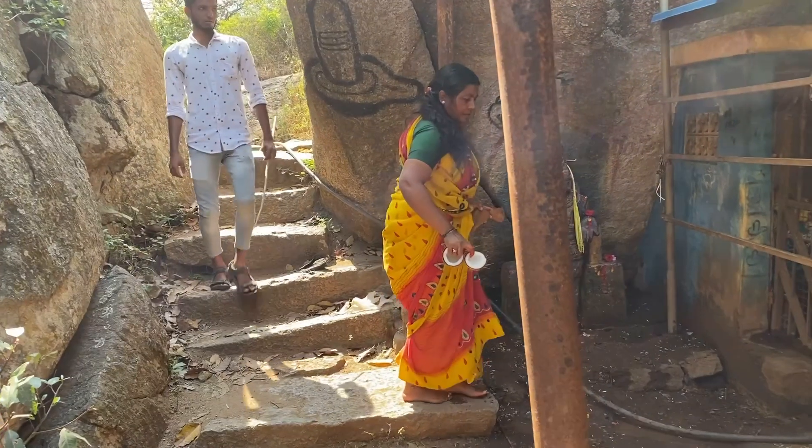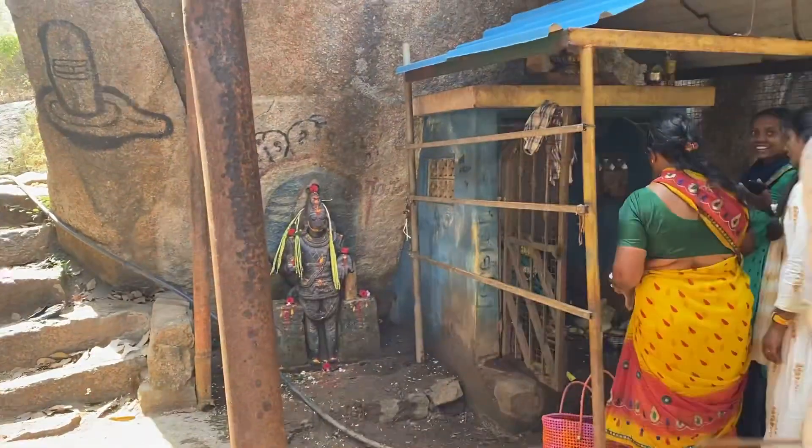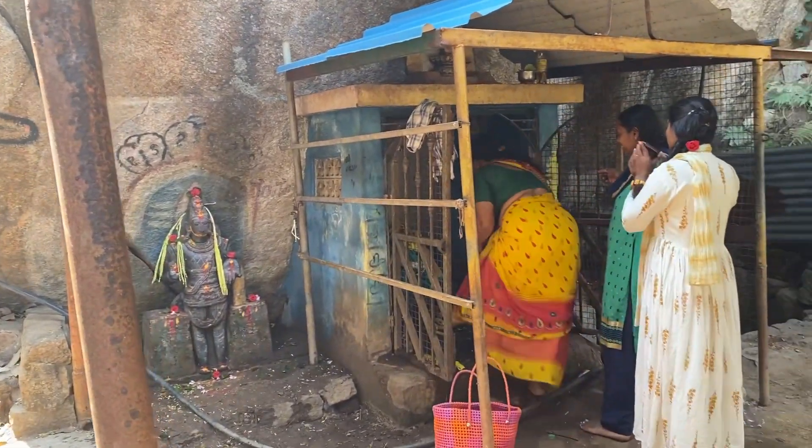You will also see many devotees trekking barefoot and carrying offerings to god.